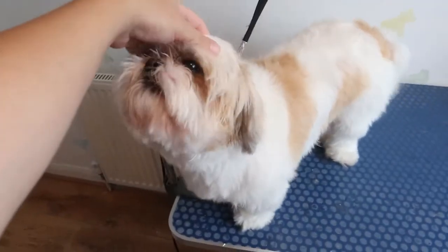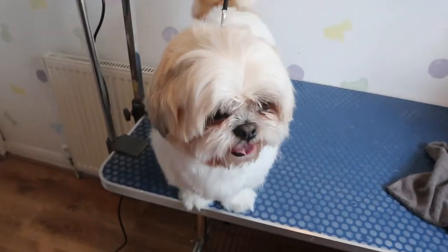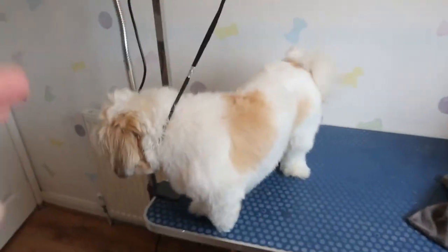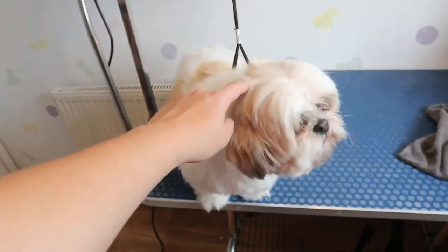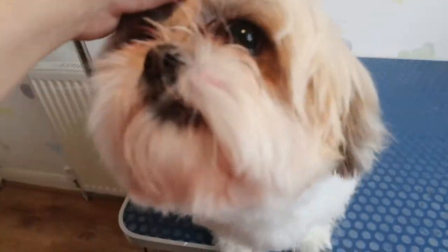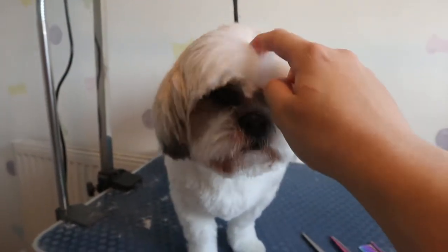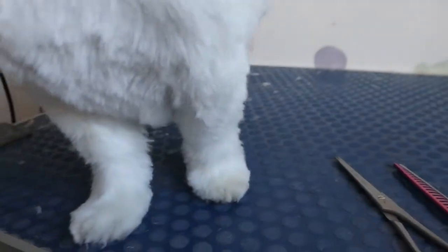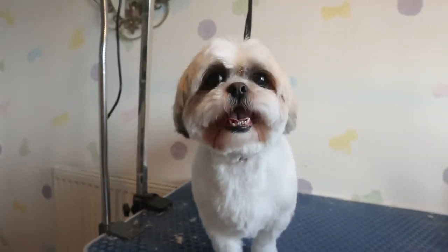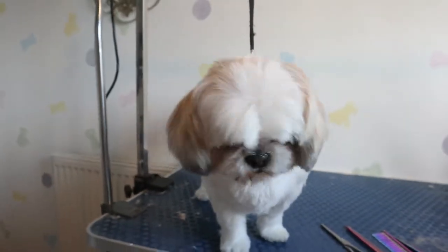She's all dry now. She wasn't the biggest fan of drying but we got it done, and look at that little face. Now it's time to get clipping, cut the nails, and trim up this face. I've done all the clipping and most of the scissoring — I'm just neatening up her body a bit more, tidying up her little feet, getting all the loose ends. You're nearly done — two more to go after this and then we're all done for the day.